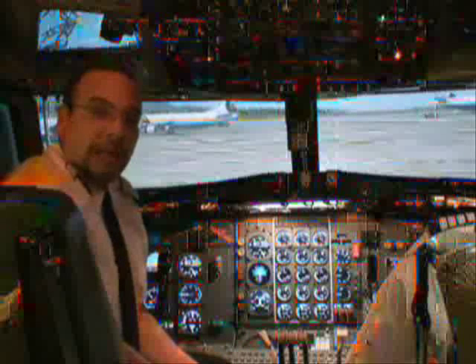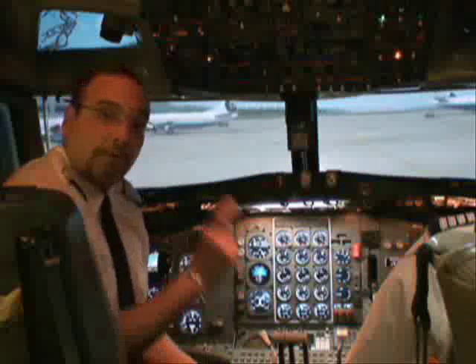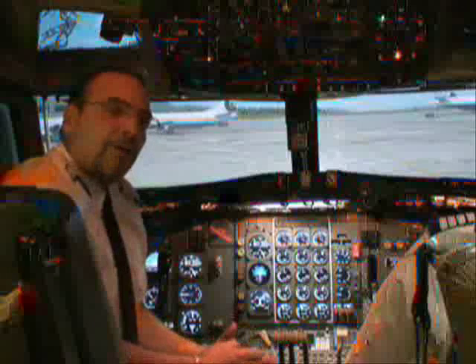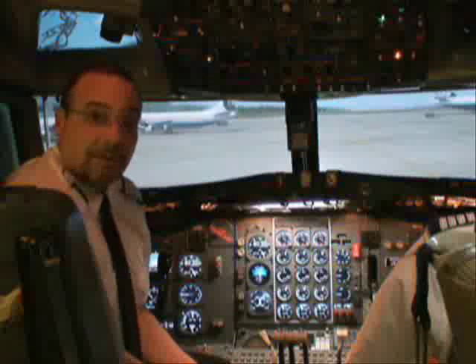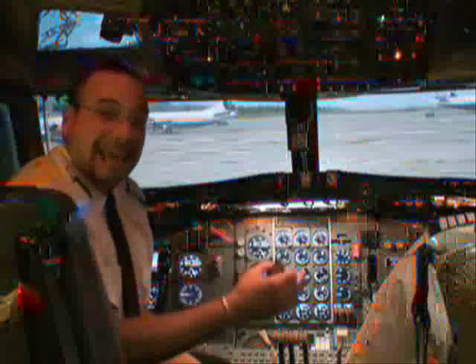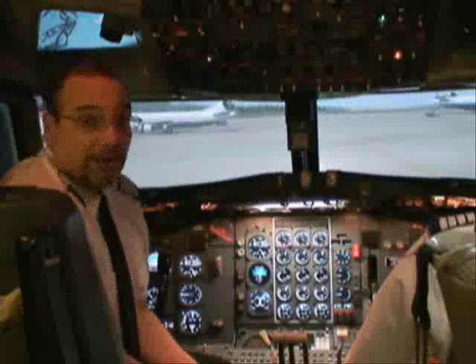According to the Boeing company, November 52310 flew for a total of 30 years for only one carrier, TWA. During those 30 years, she accumulated a little over 70,000 hours during 40,000 cycles, transporting her many passengers and crews to their destinations day and night and in all permissible weather. Quite an impressive career.